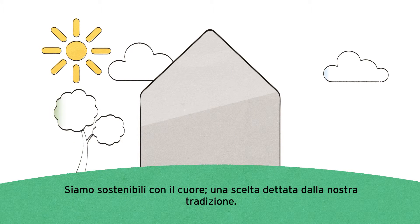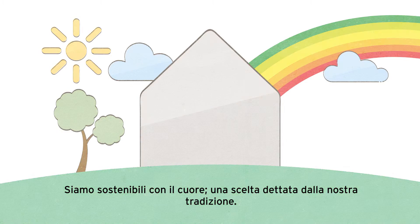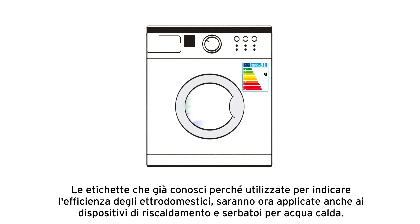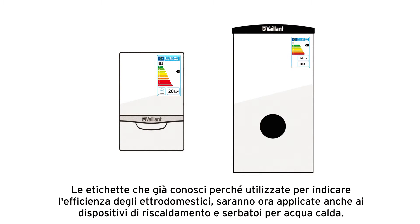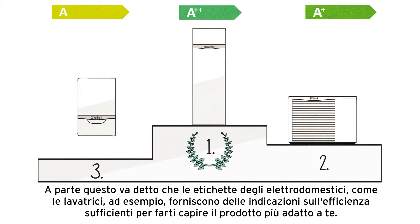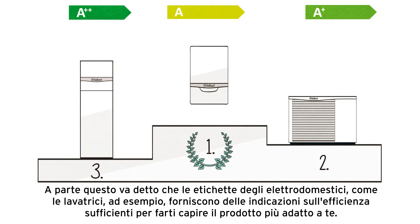Sustainability is an affair of the heart for us, based on tradition. That's why we are very pleased that the EU now also recognises environmental protection by using energy efficiency labels. The labels you already know from other domestic appliances will now also be applied to heating appliances and hot water storage units. But unlike, for example, washing machines, the efficiency label alone doesn't decide what's best for you personally.